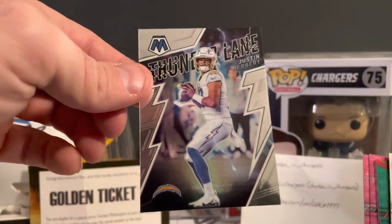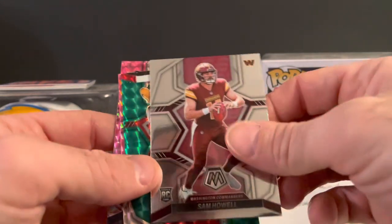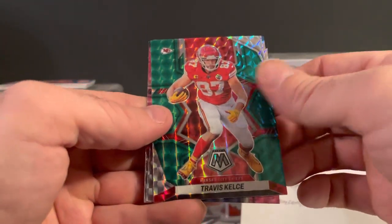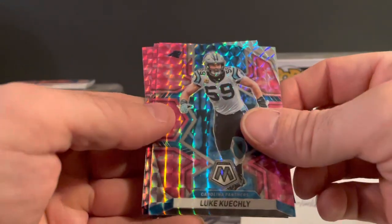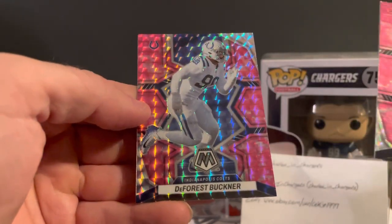Oh, that's cool — Thunder Lane Herbie. Definitely setting that one aside. And Travis Kelce, Luke Kuechly, Devontae Parker, and DeForest Buckner.